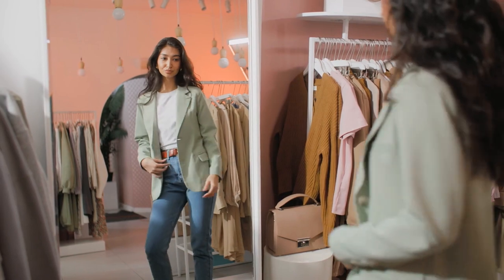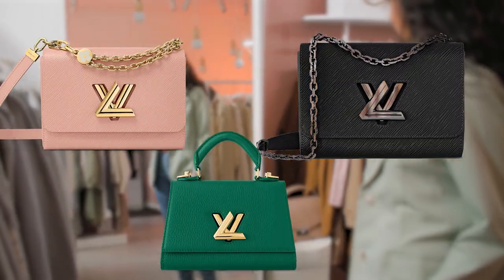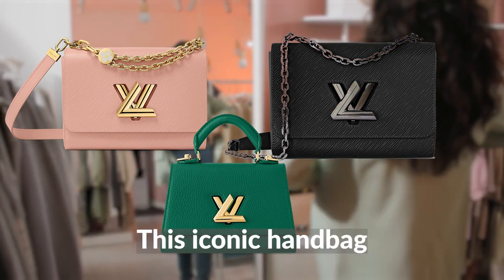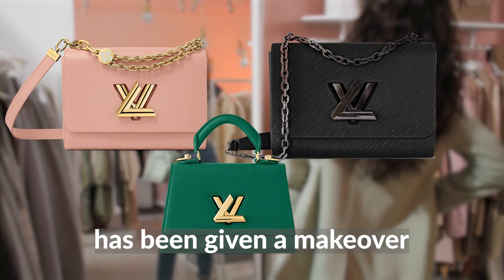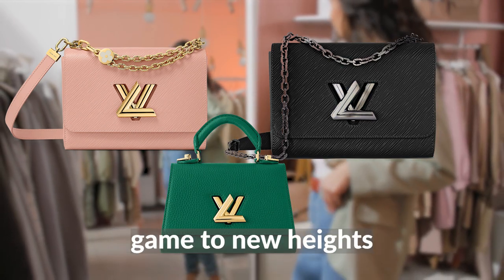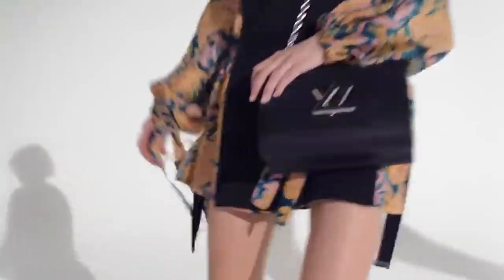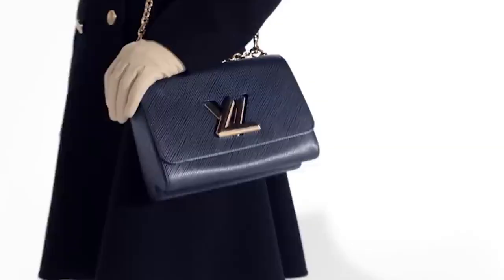Get ready to add a fresh twist to your summer wardrobe with the new LV Twist from Louis Vuitton's latest collection. This iconic handbag has been given a makeover that's sure to turn heads and elevate your fashion game to new heights. Featuring the colors of the season, this LV Twist is the perfect accessory for anyone who wants to add a touch of vibrancy and energy to their outfits.